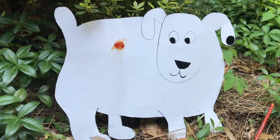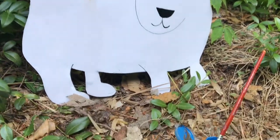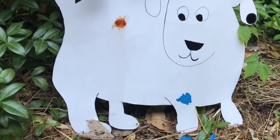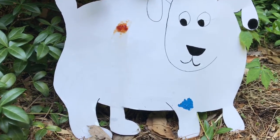After breakfast, Dog runs outside and he gets too close to the blue paint and he gets a spot of blue paint on his leg. Now he has three spots.